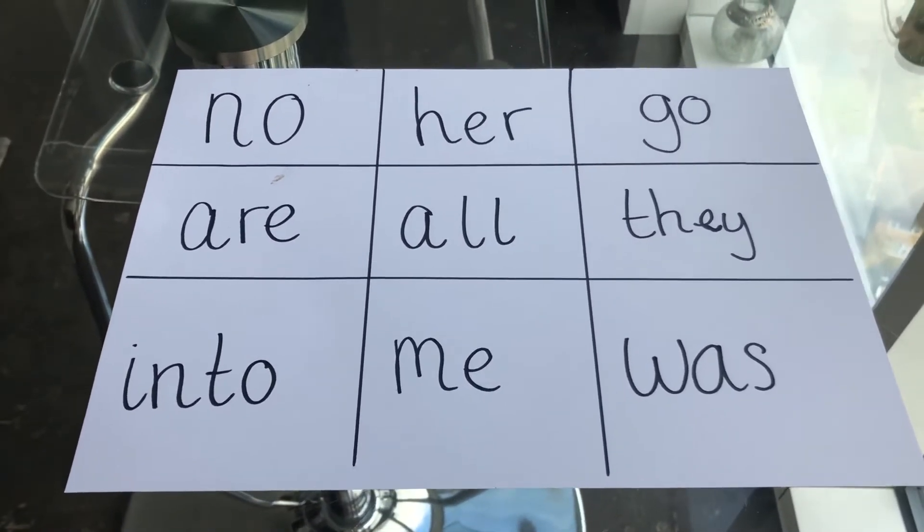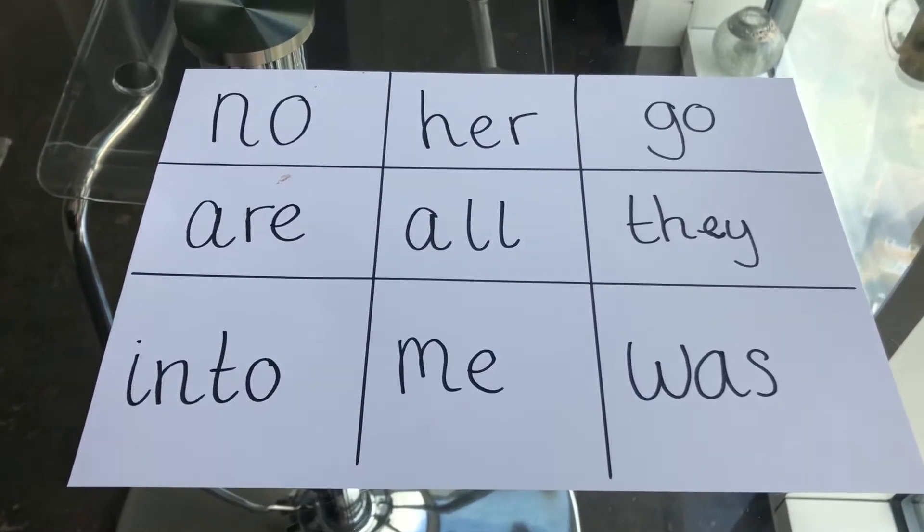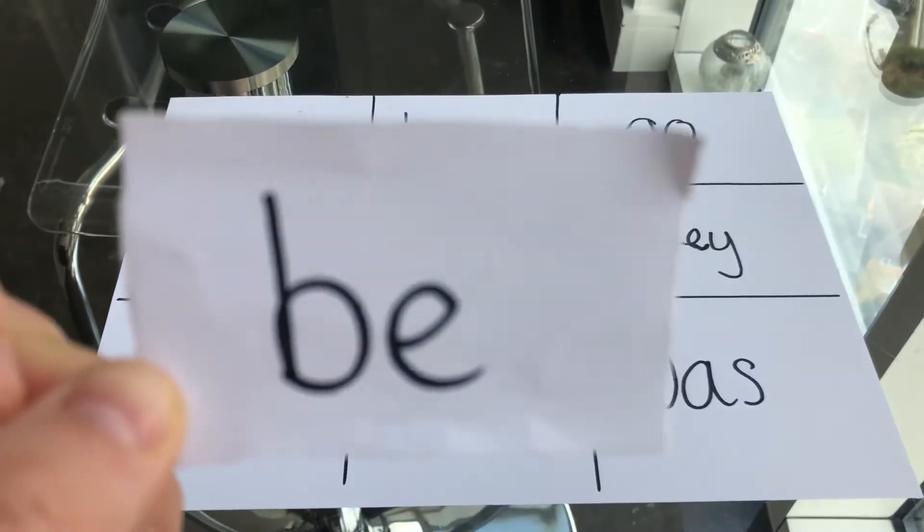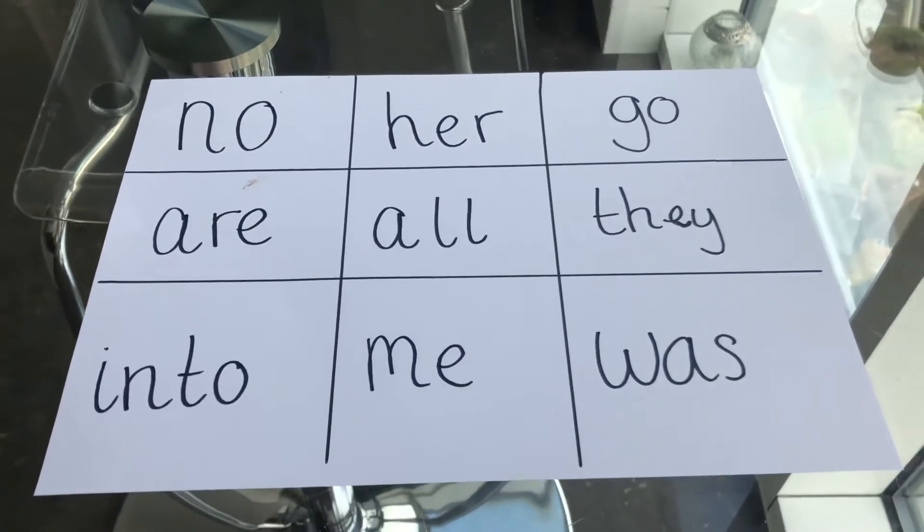First word is he. Have you got he? I've not got that one. Next word is be. Have you got the word be? I haven't got that one either. Next word is we. Have you got the word we on your board?